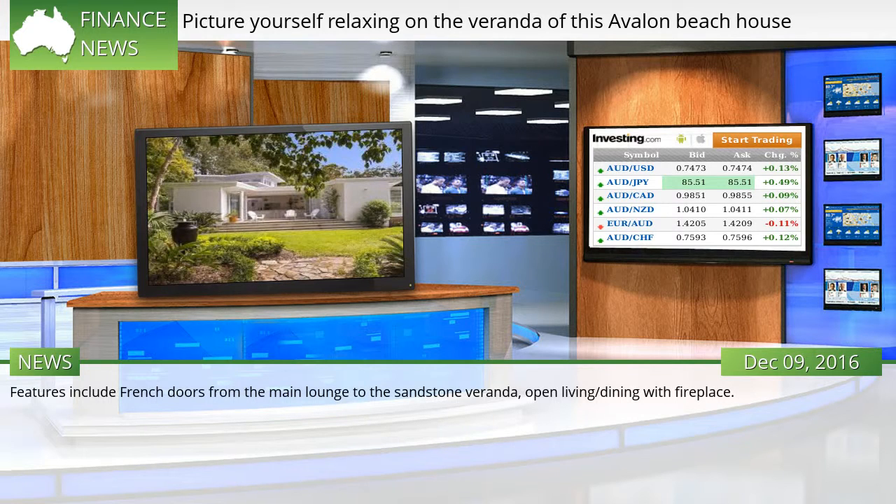Features include French doors from the main lounge to the sandstone veranda, and open living and dining with fireplace.